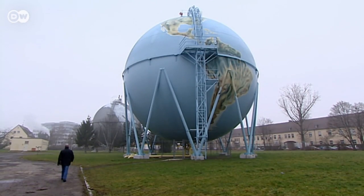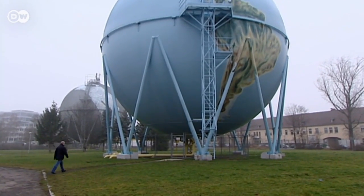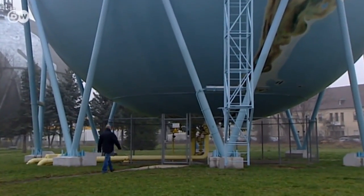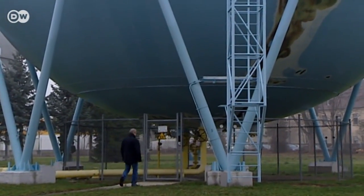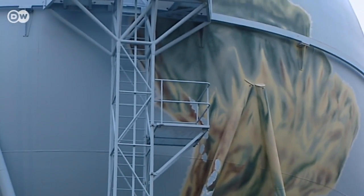An old gas storage plant still stands in front of the new research facility, a reminder that the infrastructure for transporting and storing methane is already in place. This one could hold many tons of the fuel. Methane is easy to store, and in Germany we have excellent infrastructure for transporting it. We have huge underground storage reservoirs where we would be able to store large amounts of the gas for months at a time.